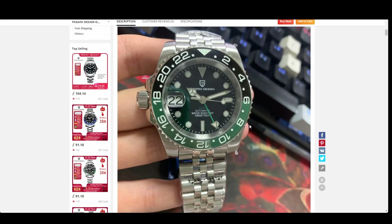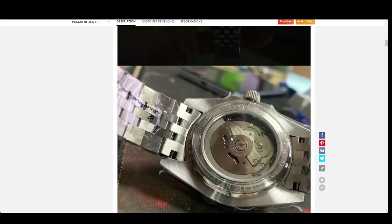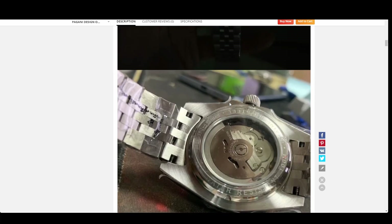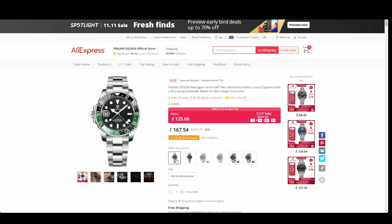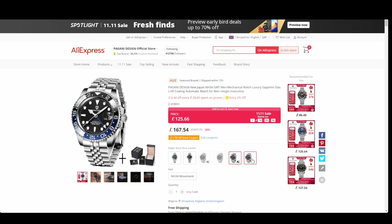One of the watches Murk Freddy's suggested is the Pagani Design PD 1662 — the new version with the NH34 movement, which is what Al mentioned the other Pagani might be re-released with. It's a sub lookalike, 40mm, GMT, sapphire crystal, full stainless steel build. That lume looks absolutely awesome. They do it in several colors — I love the green, which I think is the Hulk, there's also a jubilee bracelet version and the classic Batman blue and red. Go for that one instead.